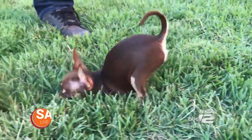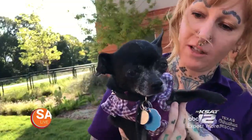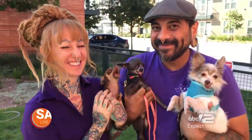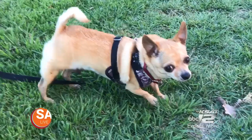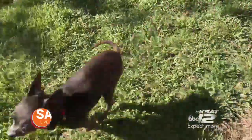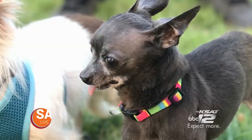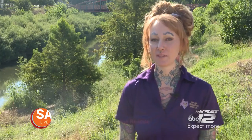Thanks to one local organization, Tammy Parker and her husband are heroes helping rescue Chihuahuas and put them in good homes. Parker is the director of Texas Chihuahua Rescue, an organization that actively rehouses and rehabilitates displaced Chihuahuas from events like Hurricane Harvey, illegal puppy mills, or older Chihuahuas that need loving homes.